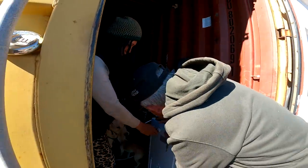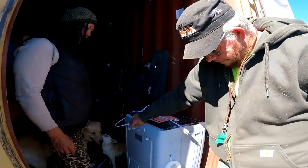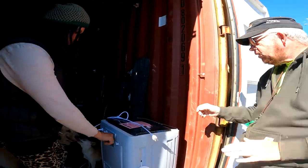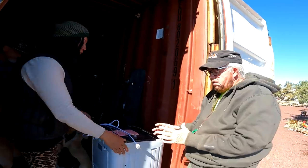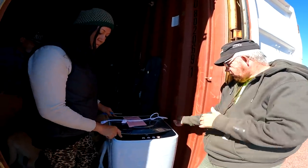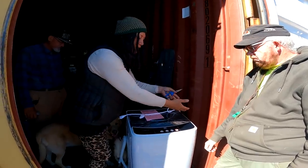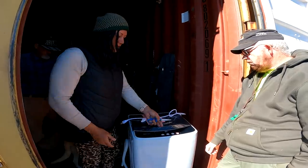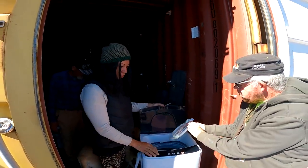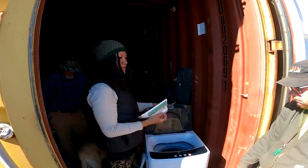Yeah, that's easier. A lot of the little portable ones have a big wash compartment and then a really tiny spinner. This is a two-in-one because most portable ones come with two different barrels, and usually the spin barrel is a lot smaller so you have to do half the load at a time. But this one's all built in one — it will spin it after it's done washing. It's more like a residential machine, but it spins pretty dry. And there's the instructions — the manual.